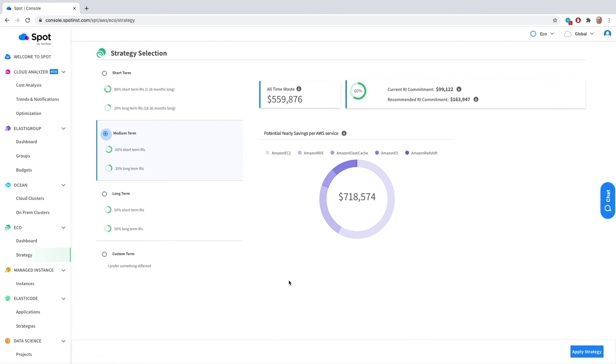When it comes to planning and implementation, Eco makes it easy to see how well your reserved capacity is utilized, how much you could save on various AWS services, as well as find a purchasing strategy that is right for you.